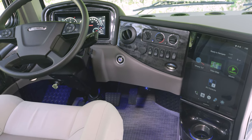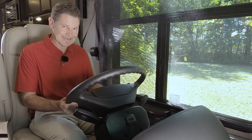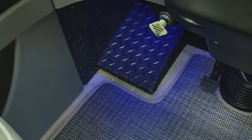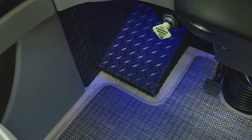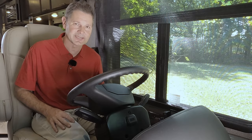A few more things: look at that little pedal down here for tilt and telescoping wheel so you can get it exactly how you want it. The last item is the controls for your air brakes. What do you say — push that in, shift into drive, and get this Venetian out for an RV road test.